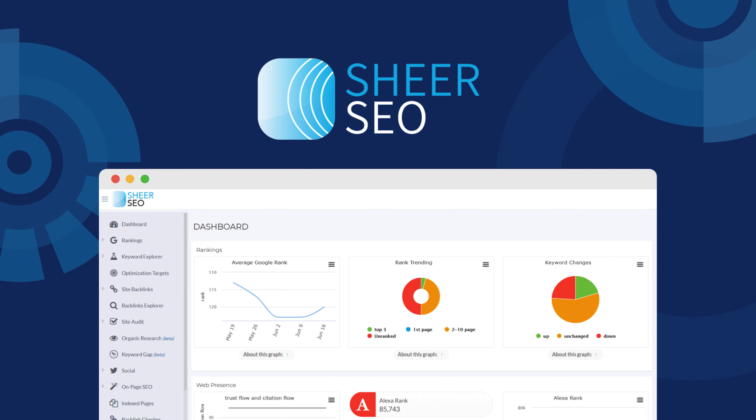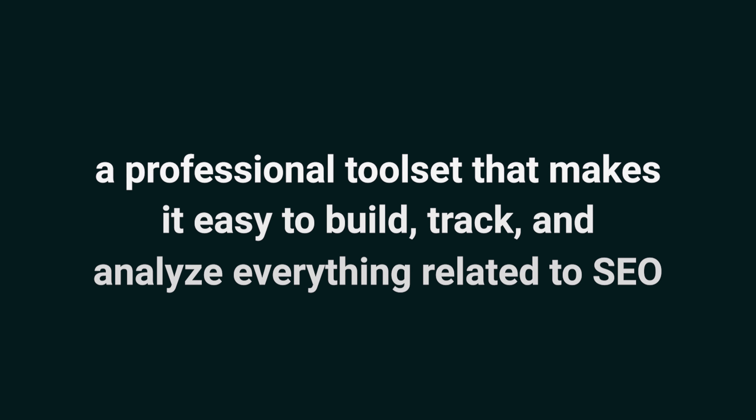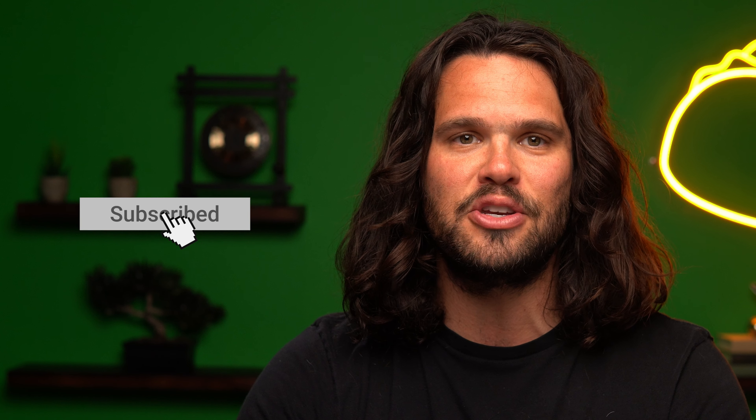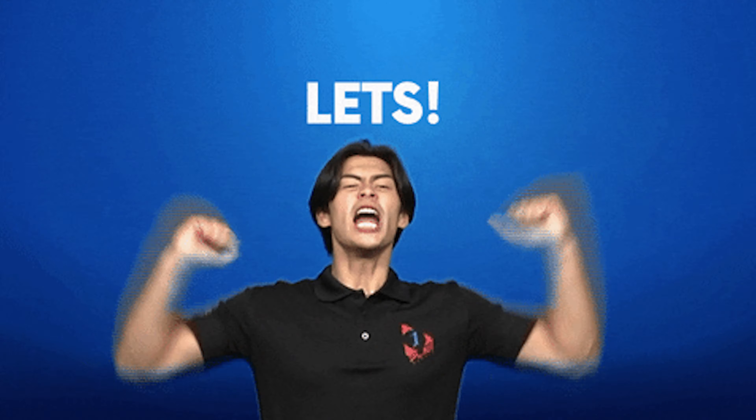Today I'm going to introduce you to Shear SEO, a professional tool set that makes it easy to build, track, and analyze everything related to SEO. But before I show you that good good, take a second to hit subscribe and click the notification bell so you get updates every time we feature a dope new tool. All right, let's go.